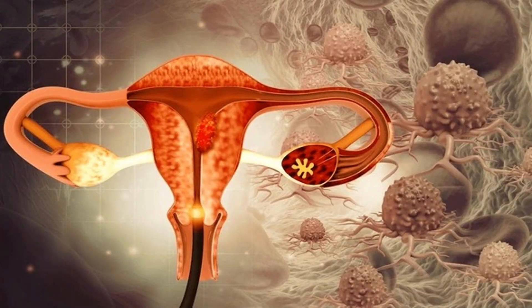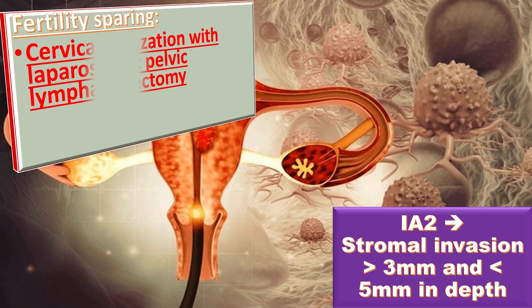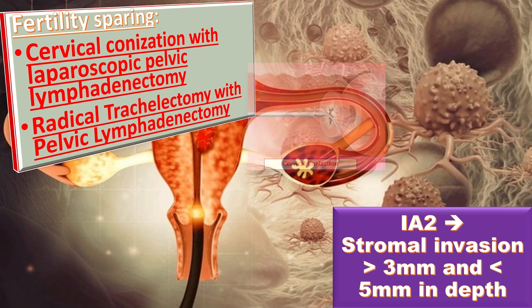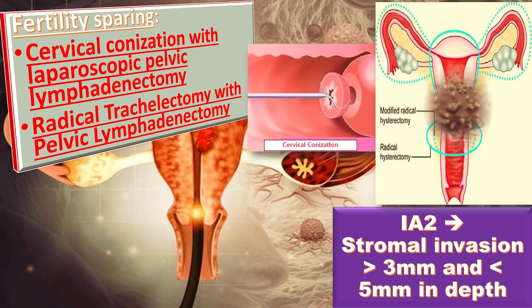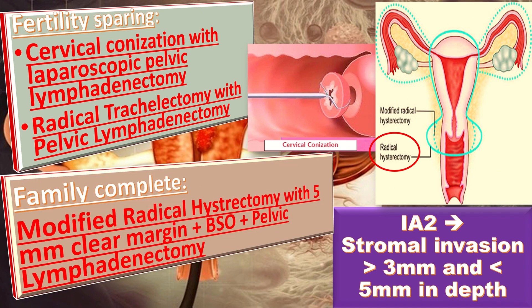In 1A2, there is stromal invasion of more than 3 mm and less than 5 mm in depth. For fertility sparing, we go for cervical conization with laparoscopic pelvic lymphadenectomy, or radical trachelectomy with pelvic lymphadenectomy. When the family is complete, the treatment of choice is modified radical hysterectomy with a 5 mm clear margin, plus BSO, plus pelvic lymphadenectomy.